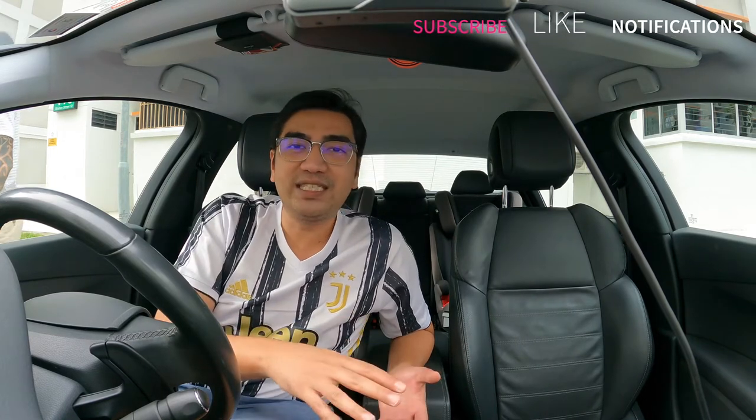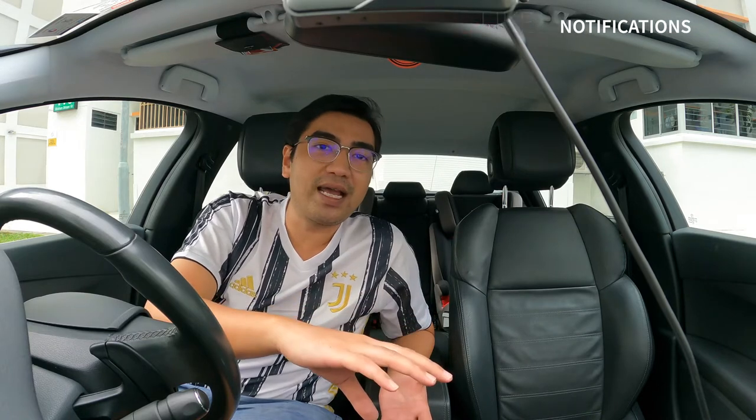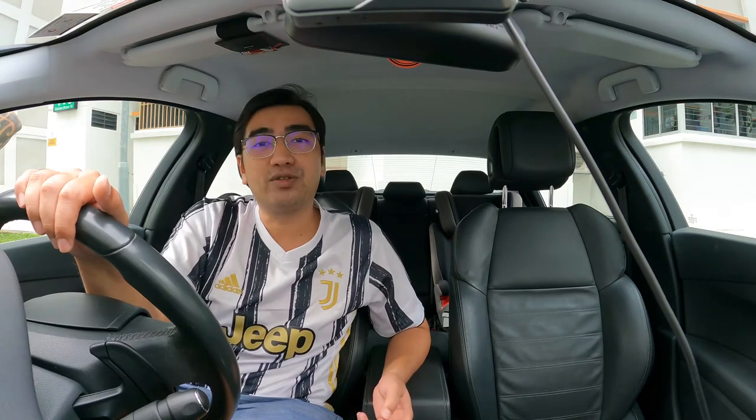We're going to check out this beautiful Apple floating store in Singapore and take some photographs, because they did improve the photo portion of the GoPro Hero 9 - now shooting at 20 megapixels. We're going to take a look at the most beautiful and scenic places in Singapore as we drive towards Marina Bay Sands to check out the Apple store. Let's go.